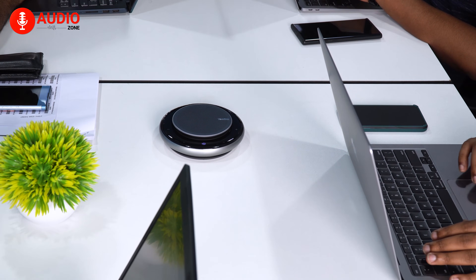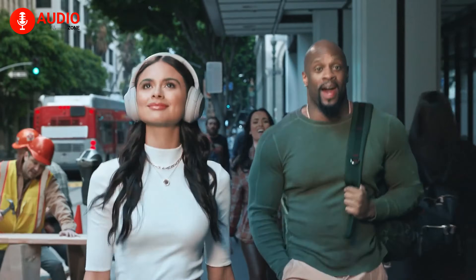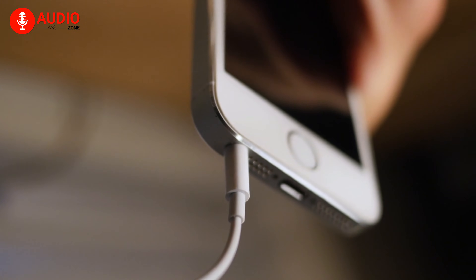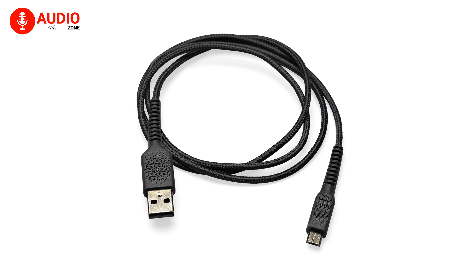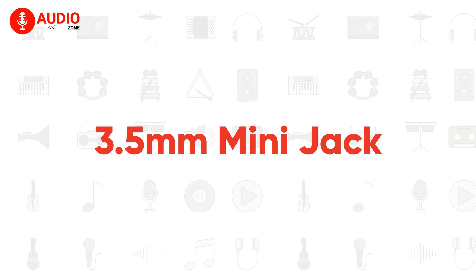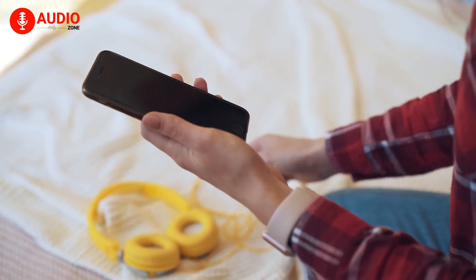We're living in an era where every sort of technology is becoming wireless. In the past few years, the popularity of wireless technology, especially headphones, has skyrocketed. In spite of that, wired headphones and the headphone jack are still being used on a regular basis. In today's video, we'll talk about the five types of audio jacks that we use in our life.